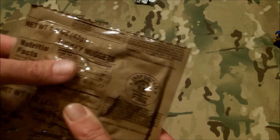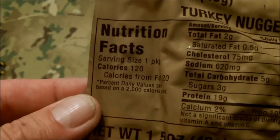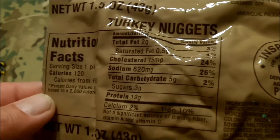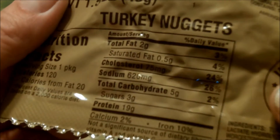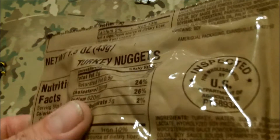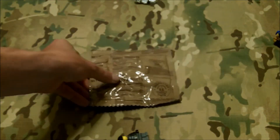This one is Turkey Nuggets — that's a new one to me. I haven't seen that before. Feels like there might be three to five nuggets around the size of a McDonald's piece. I'll get you the details here. The ingredients are on this side. That's a bit of a protein hit.